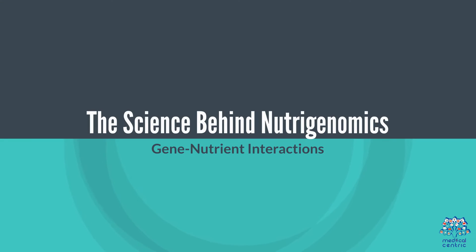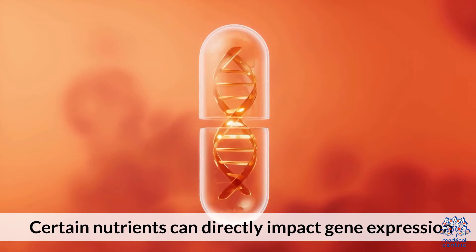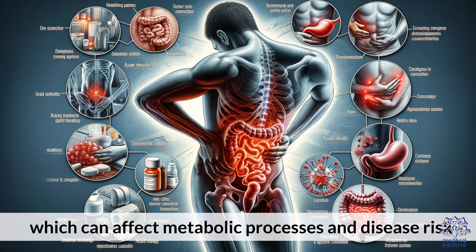The Science Behind NutriGenomics. Gene-Nutrient Interactions: Certain nutrients can directly impact gene expression, turning certain genes on or off, which can affect metabolic processes and disease risk.